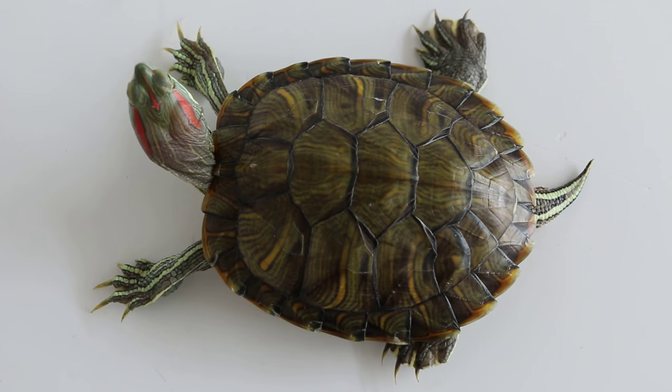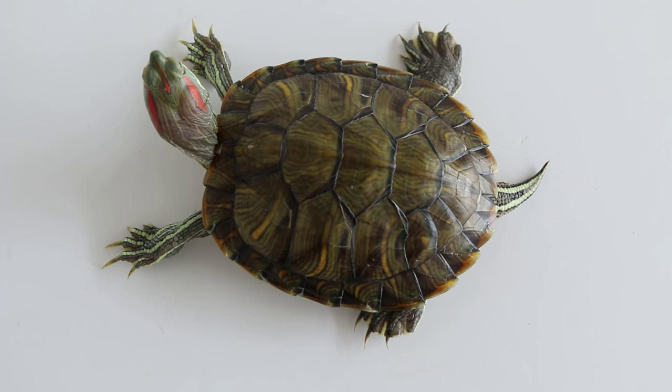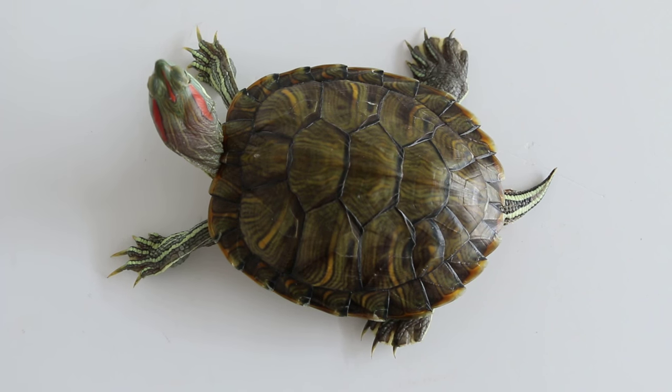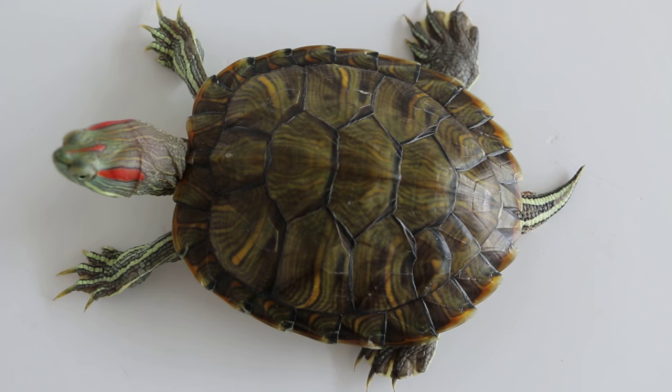June 11, 2015, Thursday, Singapore — Terrapin with bite wounds. This is quite common when you put two Terrapins together; they will bite each other's tail.